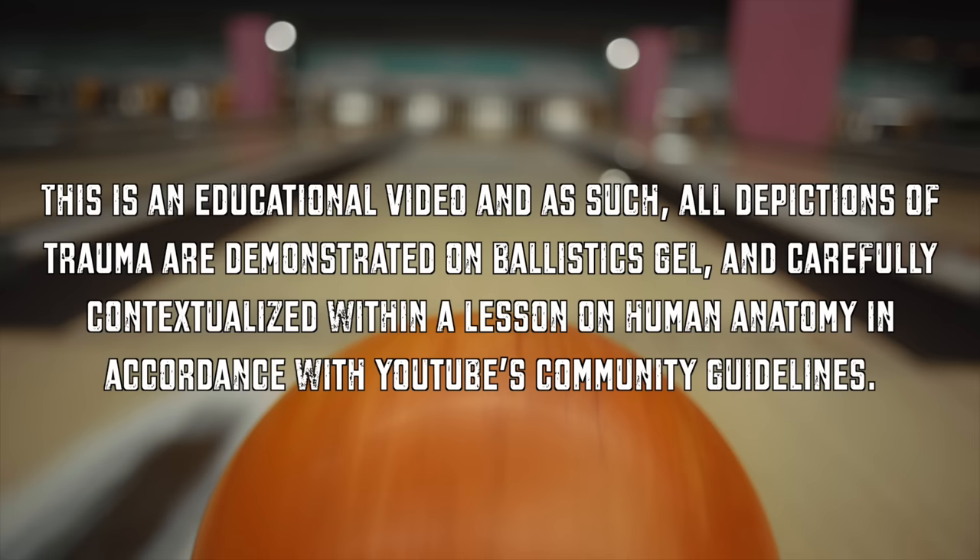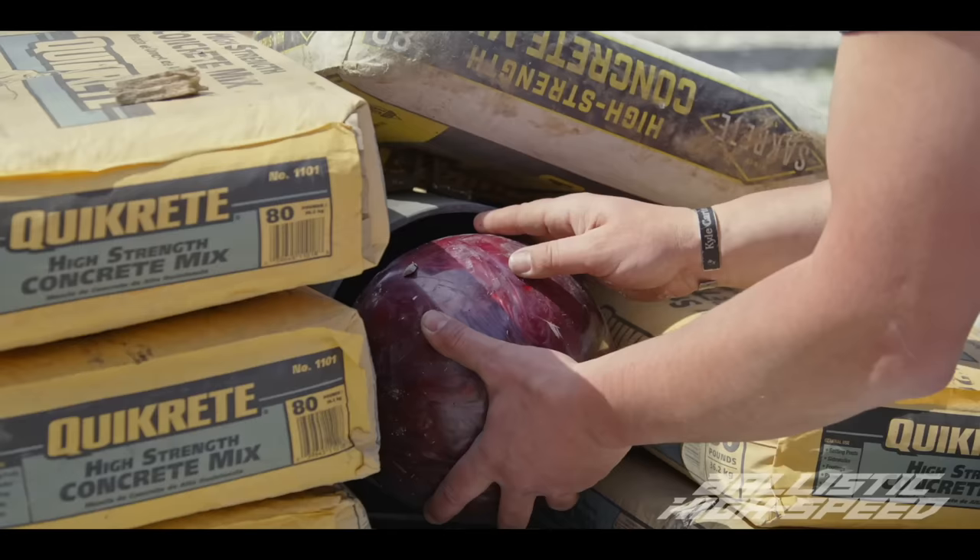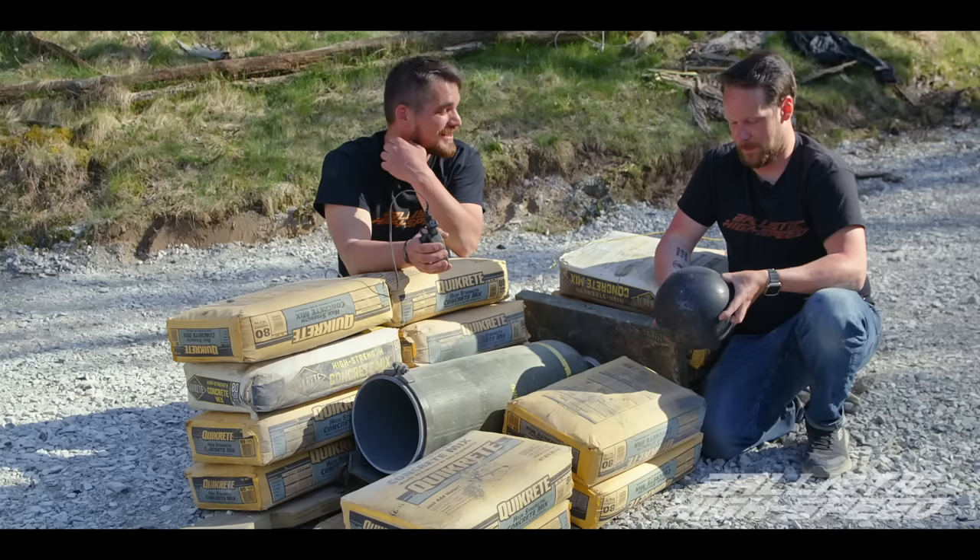Before we go any further, please note this is an educational video, and as such, all depictions of trauma are demonstrated on ballistic gel and carefully contextualized within a lesson on human anatomy in accordance with YouTube's community guidelines. This thing can get up to three or four hundred feet per second — certainly faster than your uncle could ever bowl at the local bowling alley.